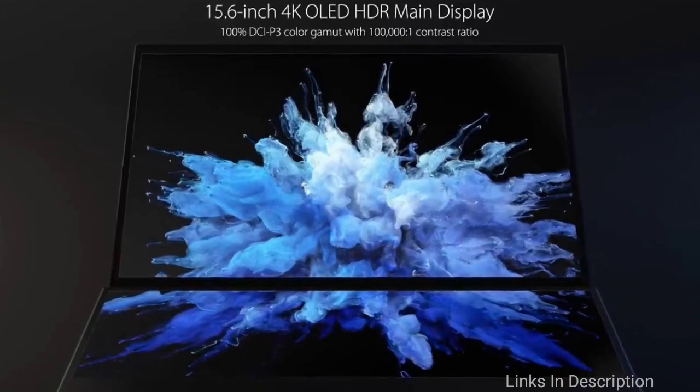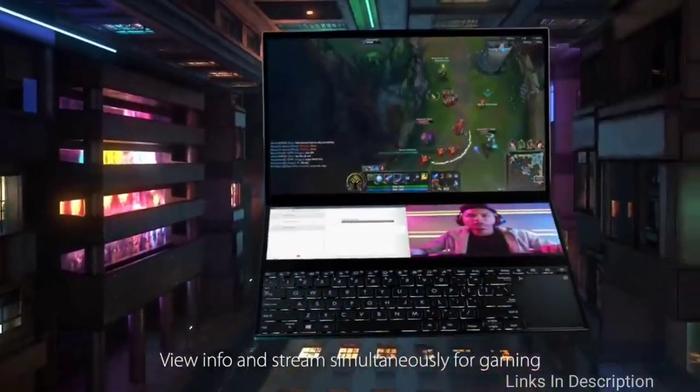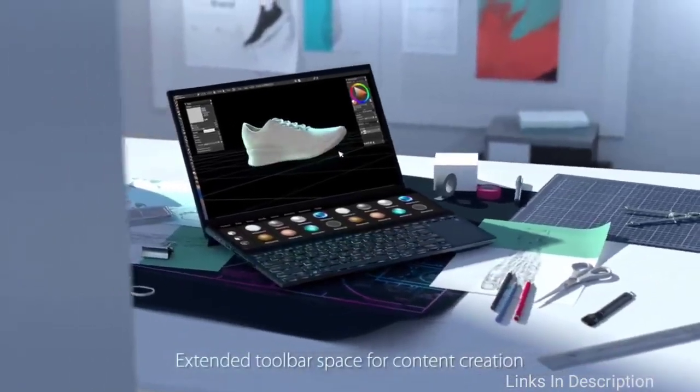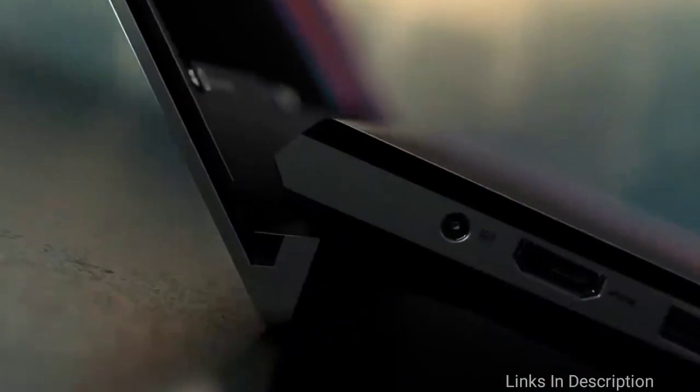This secondary screen is interactive like the main screen, and you don't have to worry about its portability while working. Buy this laptop for its top-notch specifications and graphics rendering. Links are given in the description for various countries — you can check availability and price in your country and buy it from there.